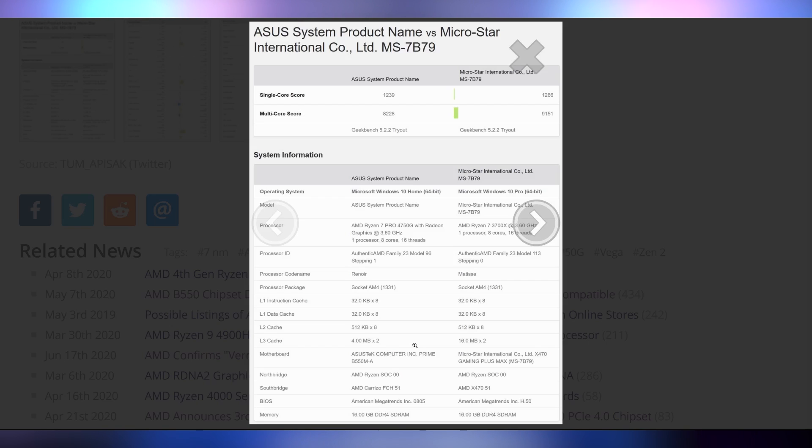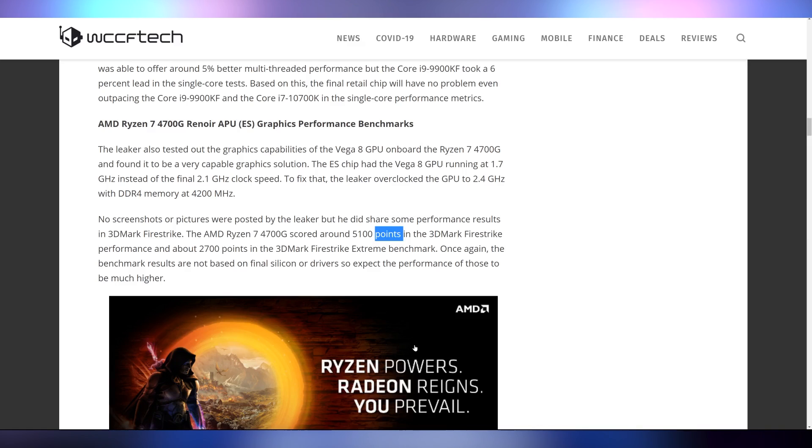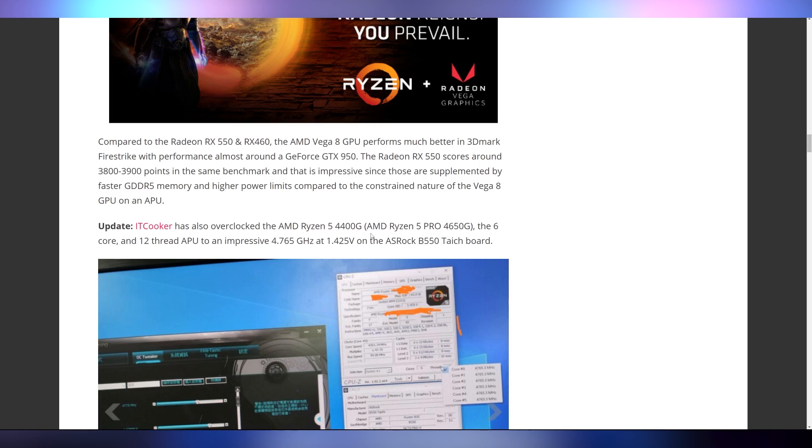We also got benchmarks of the integrated graphics. The Vega 8 GPU, when overclocked, can go toe-to-toe with dedicated graphics cards — not necessarily current-gen, but a 4700G was overclocked. With the GPU frequency at 2.4 GHz, it was able to hit 5,100 points in 3DMark Firestrike, which is better than an RX 550 that scores less than 4,000. So it seems to be around a GTX 950 — and it's on a CPU. You're getting a full CPU and GPU in roughly the size of an SSD. That is crazy.